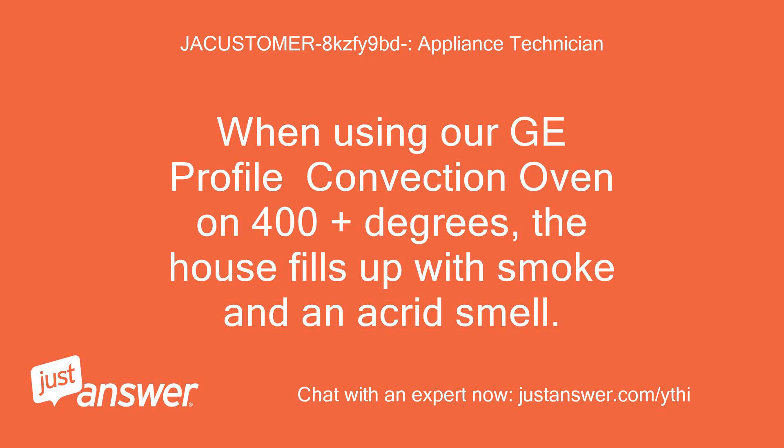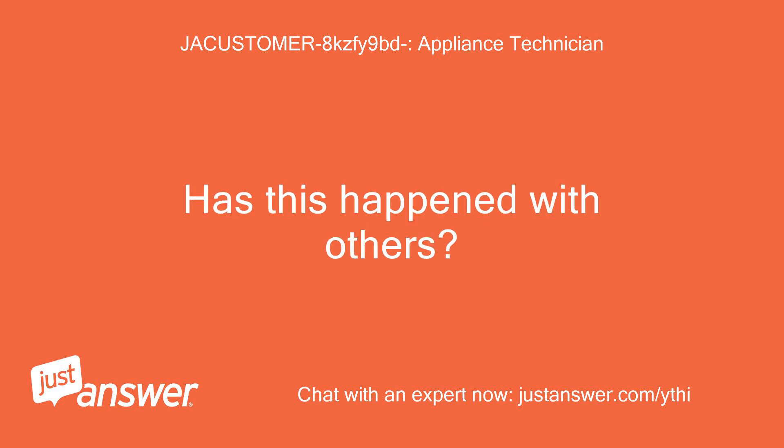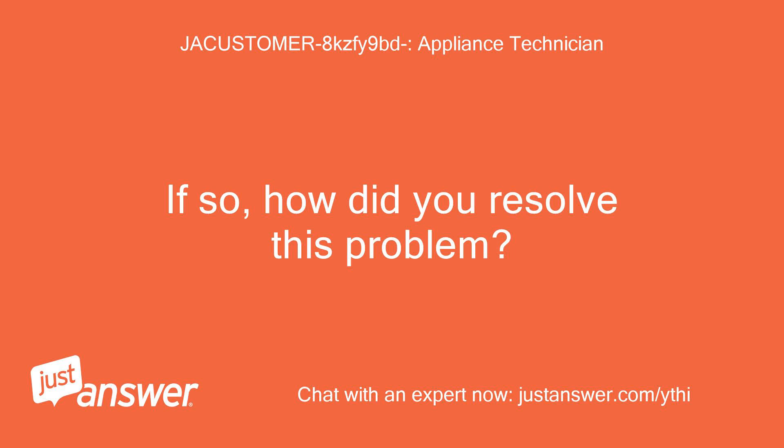When using our GE Profile Convection Oven on 400-plus degrees, the house fills up with smoke and an acrid smell. Ours is a gas range, not a wall oven. Has this happened with others? If so, how did you resolve this problem?